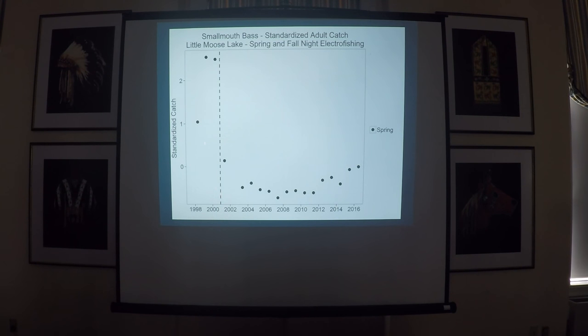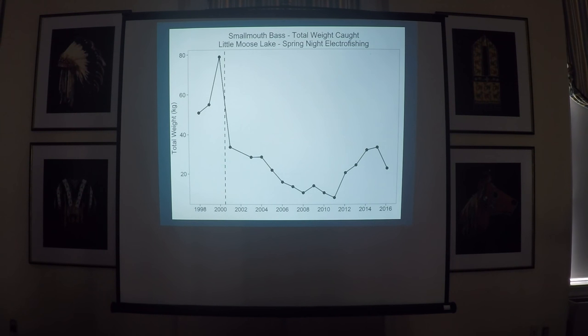This is a plot of the standardized spring catch of adult smallmouth bass, defined here as larger than 200 millimeters. You can see that immediately after we started removal, that following spring, we had a huge decrease in adult bass. And with that, the total weight of bass caught shot down as well. So right away, we had an impact.